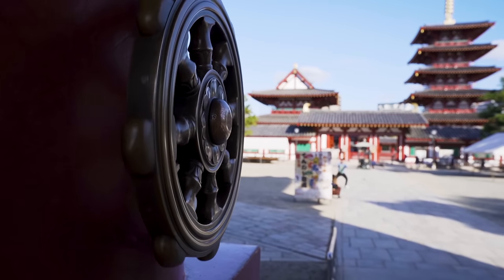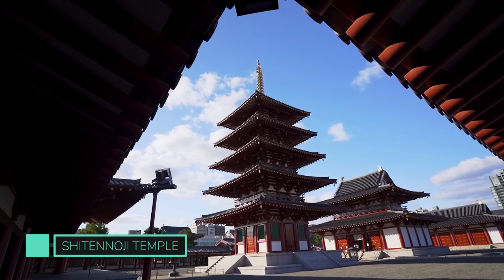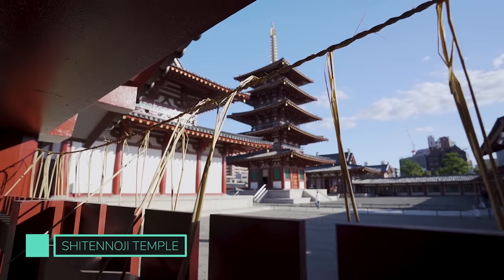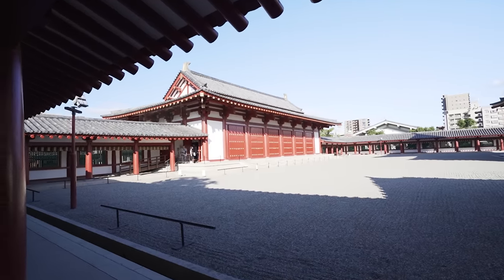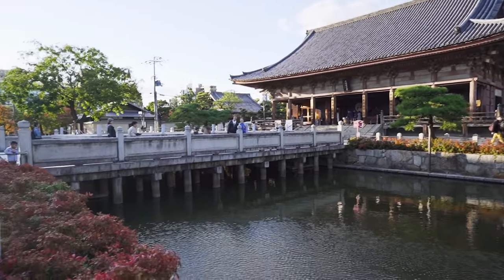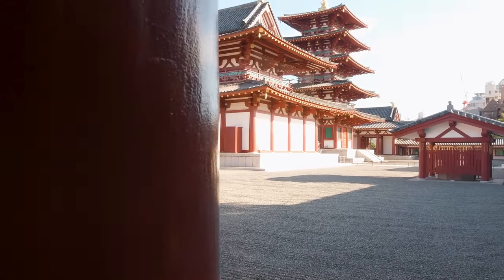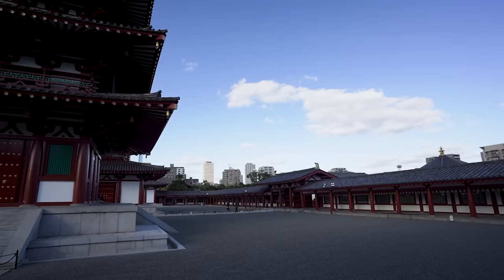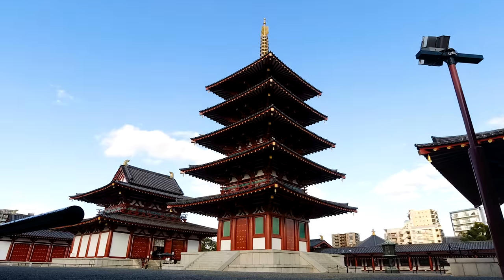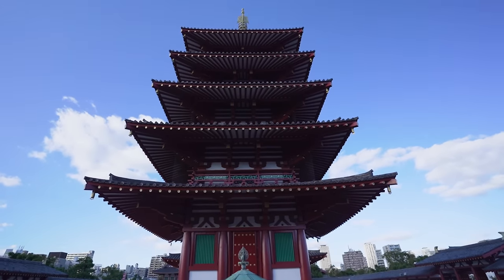Let's start this action-packed Osaka itinerary at Shitenouji Temple. It's said to be one of the oldest temples in Japan, dating back to 593 AD. Sadly it was burnt down and rebuilt a few times, but nevertheless it still reflects the original 6th century design which will make you feel like you've stepped back in time. The 5 story pagoda and the main hall are also very impressive — you can even climb up to see the view from above.